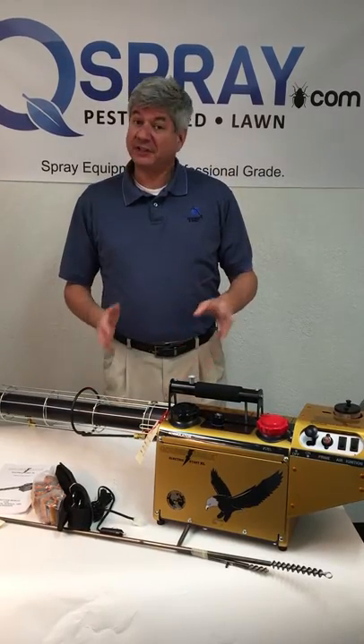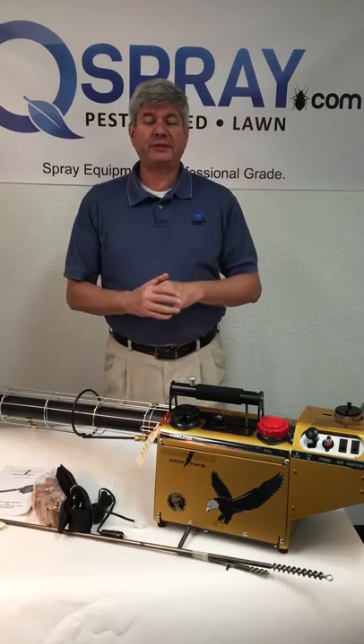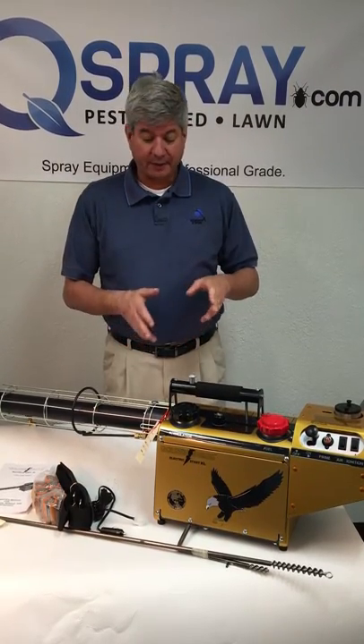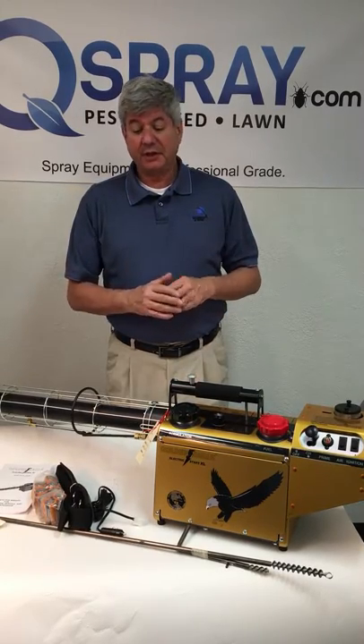It is a beautiful piece of equipment. It's not for everyone — it's not inexpensive, so it's not for everyday use. But if you're a pest control expert who does a lot of fogging, then an investment in this thing can really make you money because it does huge volumes very effectively.